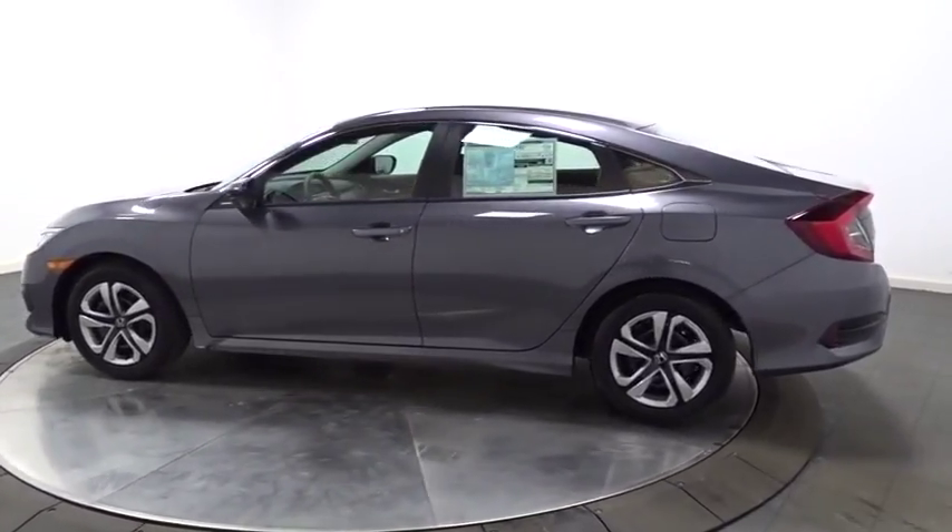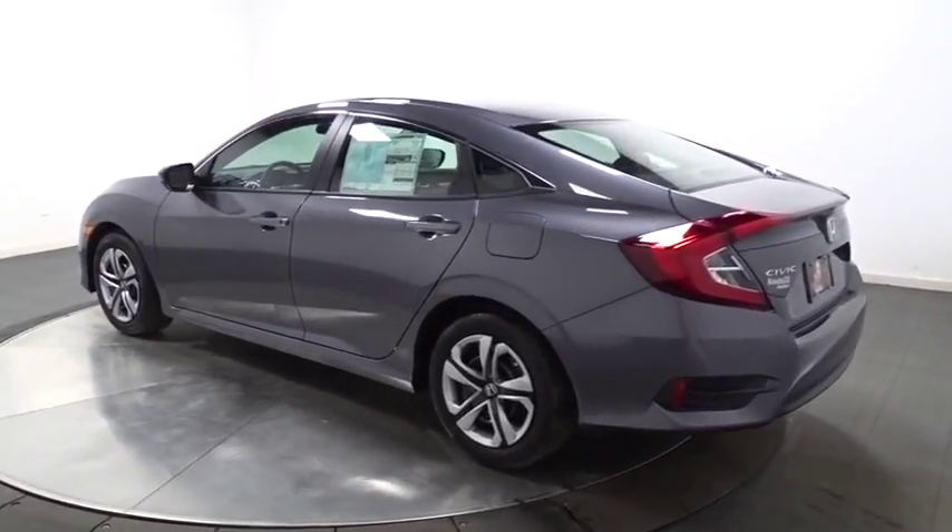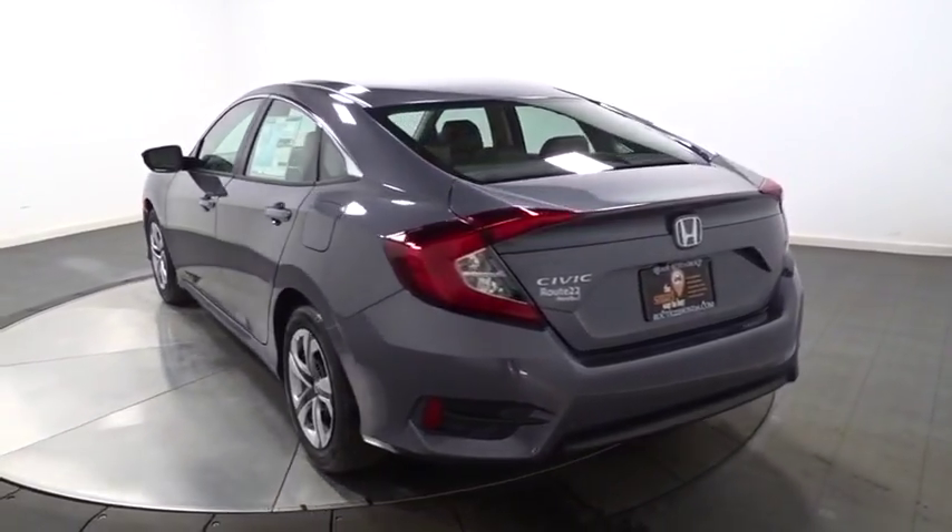Keyless entry, backup camera, Bluetooth, front wheel drive, day and night rear view mirror, outside temperature gauge, brake assist.